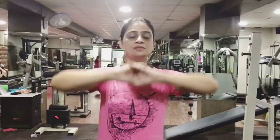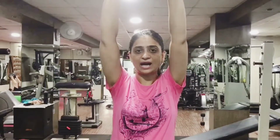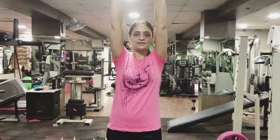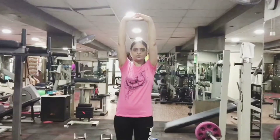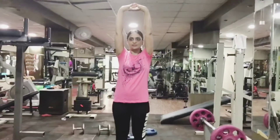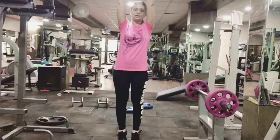Before doing any exercise you have to do some stretching exercises. For the first stretching exercise, you have to reach your arms down to your toes and hold this exercise for 10 seconds. You have to stretch the lower body to the upper body — this is good for your arms flexibility and stretching.